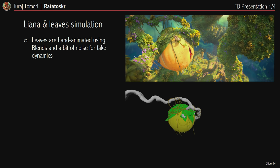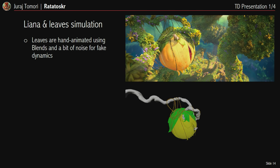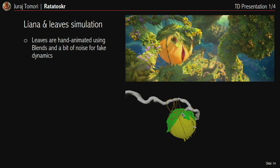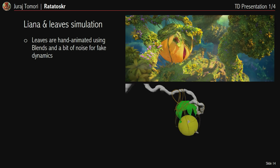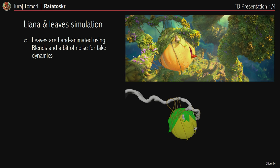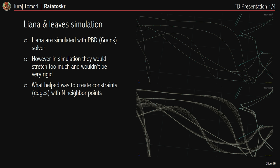I also helped with another shot where big leaves are not simulated but hand-animated with blend shapes and some noise on top. The lianas in this case are simulated with a grain solver. However, during working on the simulation I often encountered a lot of stretching — the constraints did not manage to preserve original length and felt very soft. To compensate, I created additional constraints with neighboring points, and this worked pretty well.